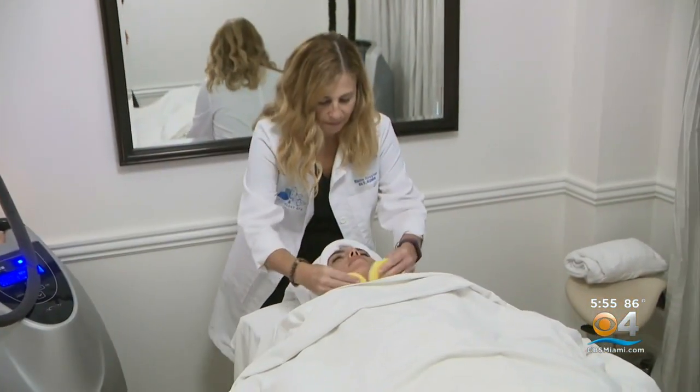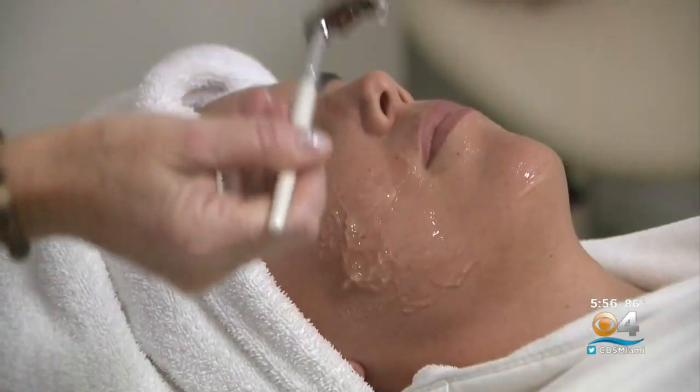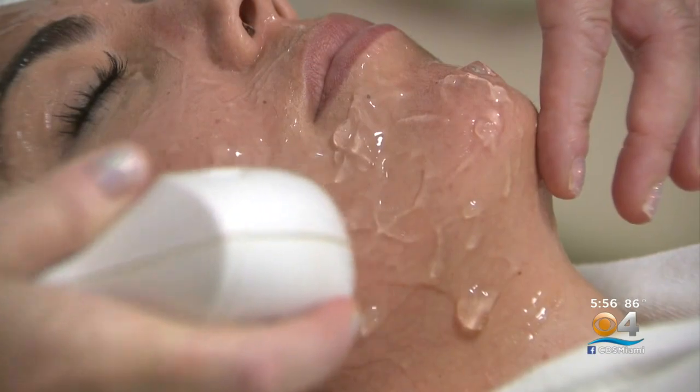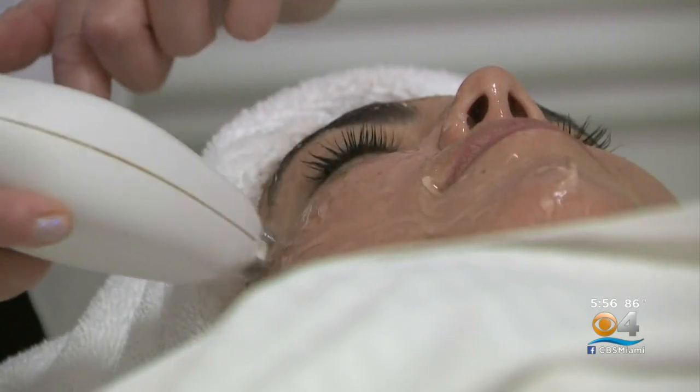One unique offering here is the non-invasive facelift or radio frequency skin tightening. It boosts your collagen, creates elasticity, erases your wrinkles, and helps you have a more youthful toned skin. A cool gel is applied while the radiofrequency tightens the skin without pain or surgery. The 80-minute treatment normally costs $399; it's $199 for Miami Spa Month.